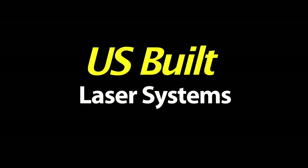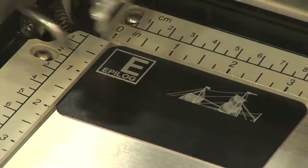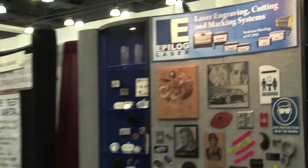Epilog is a laser company based out of Golden, Colorado that manufactures laser systems for engraving and cutting applications. They're used in a wide range of companies, anything from industrial manufacturing to aerospace.